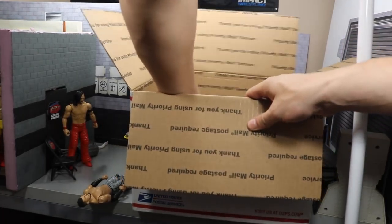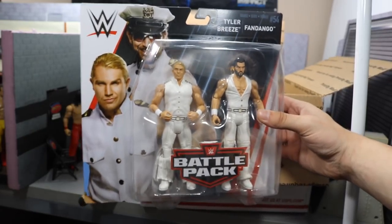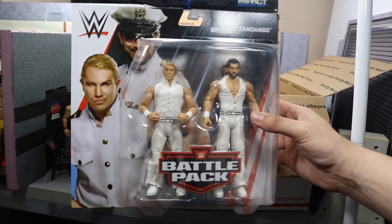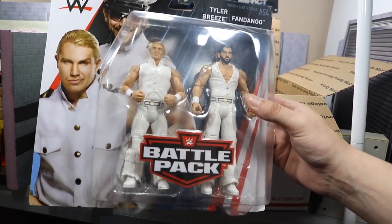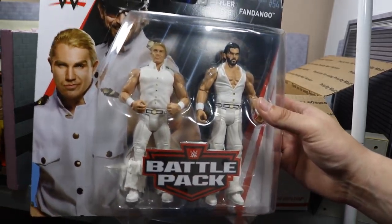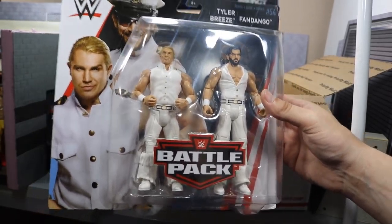We do have a new battle pack in here — we got the new Fashion Police. I believe we're getting an elite of these guys very soon, so it'll be interesting to see what attire they come in, if it's this one or a different one. I love my white, so I am perfectly happy with these basics right here in this battle pack. I don't know how I'm going to convert these into elites — it'll probably be impossible, but it will be a cool challenge.